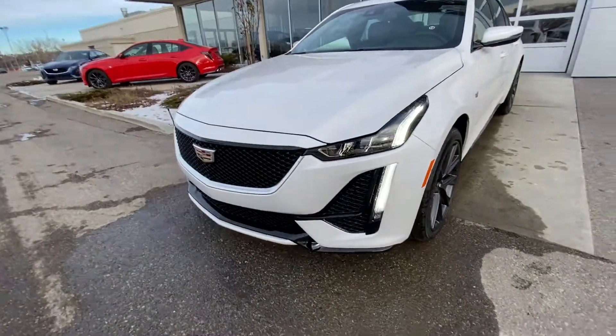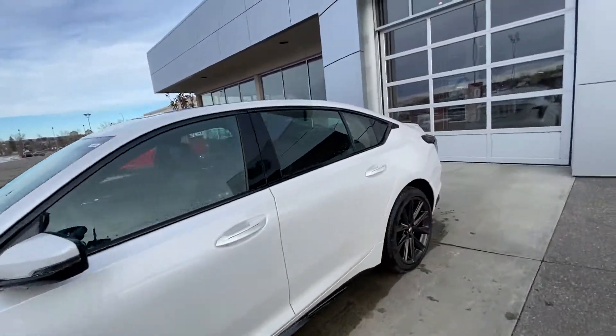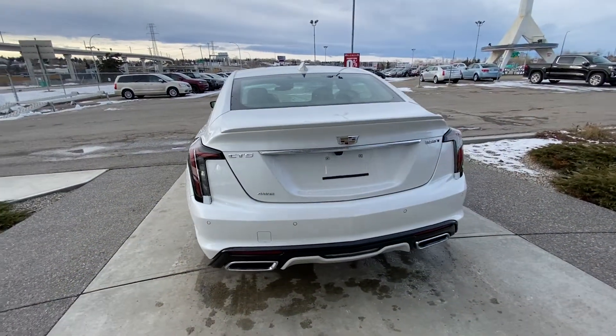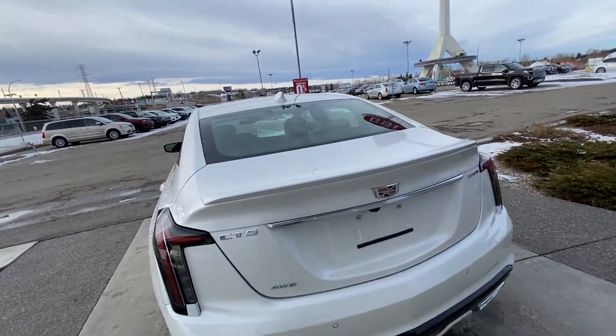Waterfall LED daytime running lamps up front and a blacked-out Cadillac grille. Making your way to the rear of the vehicle, blacked-out window trim as well. Coming to the back: LED tail lamps, CT5 all-wheel drive badging on the tailgate, dual-chrome exhaust tips, backup sensors, and a spoiler on the trunk lid.